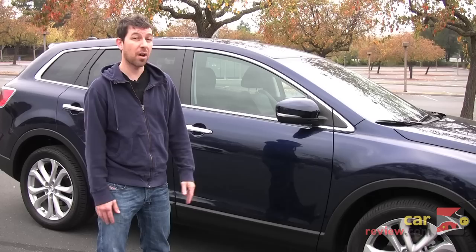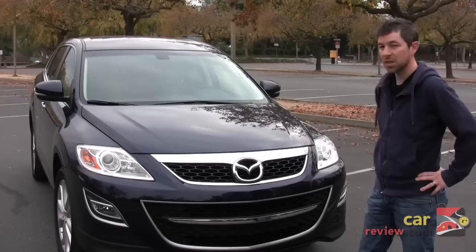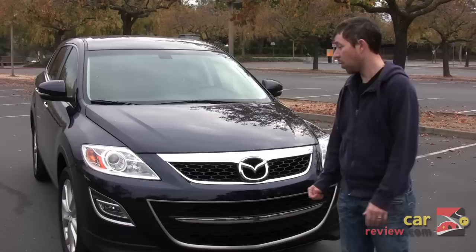For a car this size — a 4,300 pound car — this thing handles a lot better and feels a lot tighter on a windy road than a lot of other cars it competes against. The CX-9 is available in three trim levels. The one we got is the Grand Touring, the highest end model. The Sport starts at around $29,000 and the GT is $33,000.